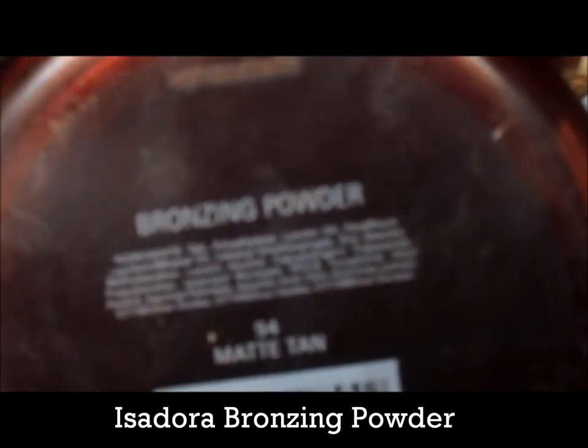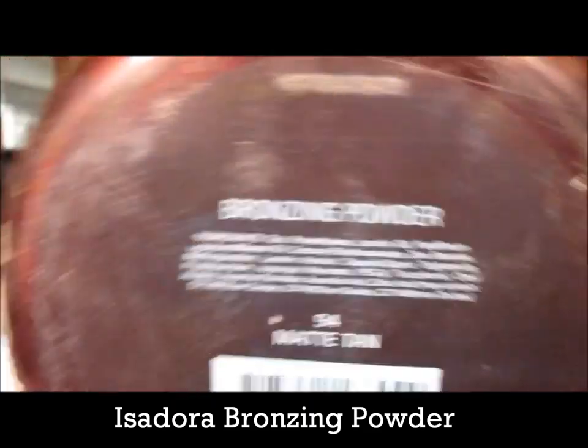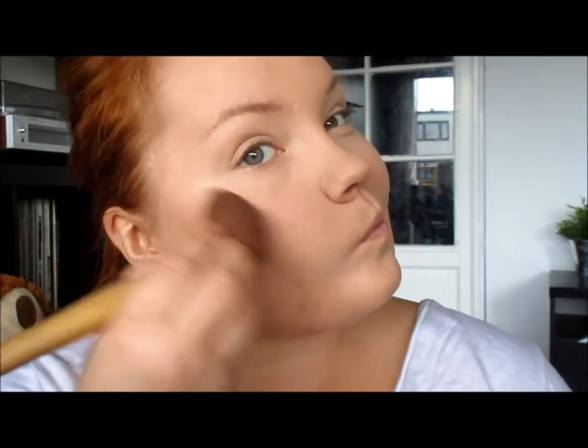Moving on to bronzing powder to contour my face. I suck at contouring so I still use the regular bronzing powder and not the palettes you can buy everywhere. I would love to try the new way of contouring your face, but not yet.